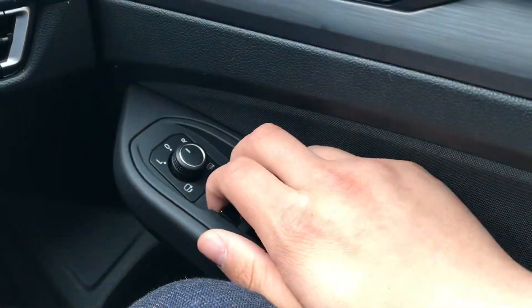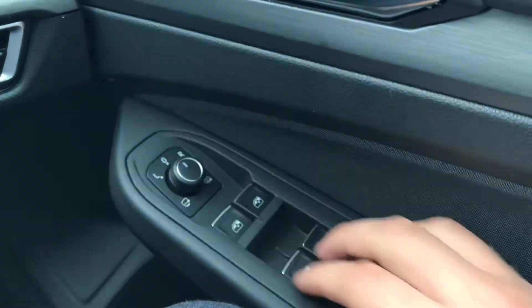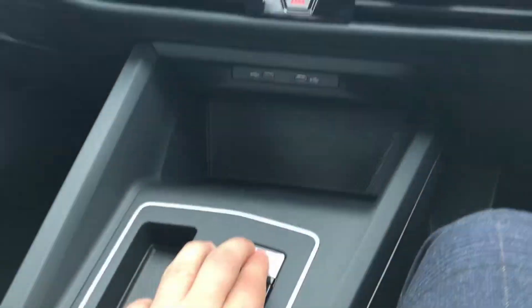To the right we have the controls for the automatic headlights with the central locking on the driver's door, and then we have the window controls along with the wing mirror controls as well. You can also lock the windows from being opened by passengers.